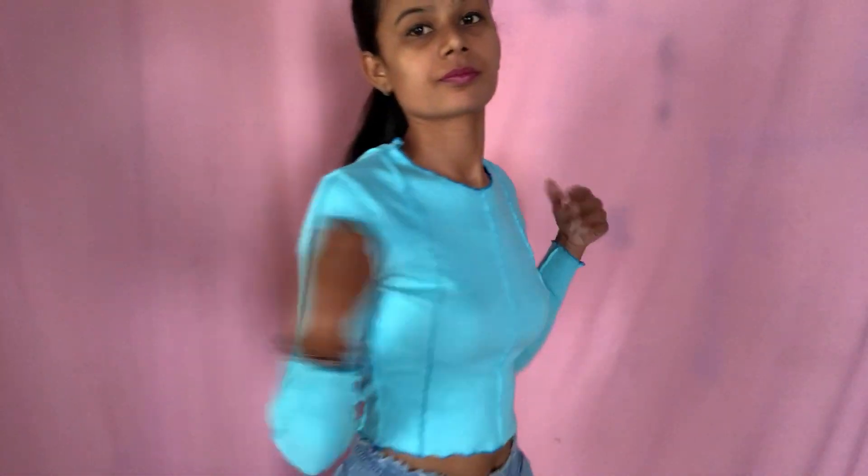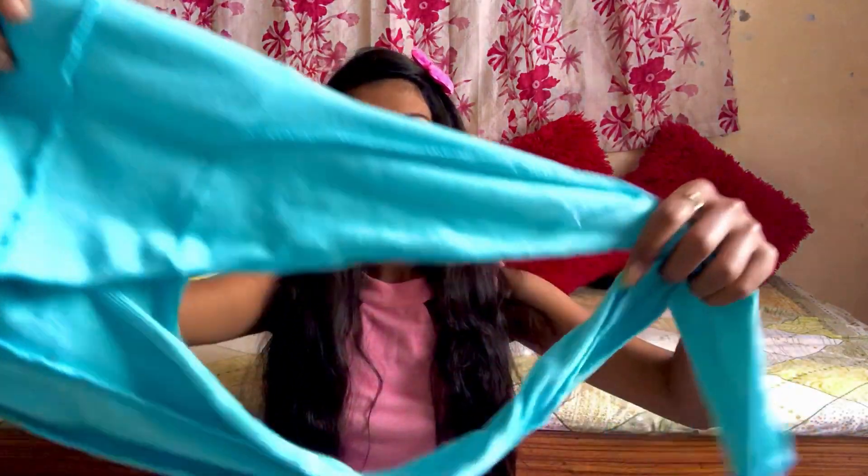I liked this color because I didn't have it. I bought it thinking it's great for winter and also for college or office wear. The material is very good and it looks really cute. I didn't have this color before, so this is a nice addition.